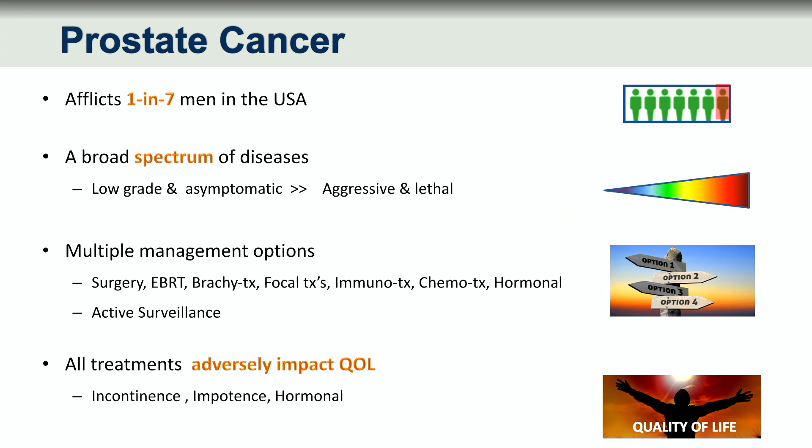There are so many management options that patients are just absolutely confused — with surgery, external beam radiation, brachytherapy, focal treatments such as laser and HIFU, immunotherapies, chemotherapies, hormonal manipulations. And newly there is the opportunity for low-grade disease to be managed with active surveillance.